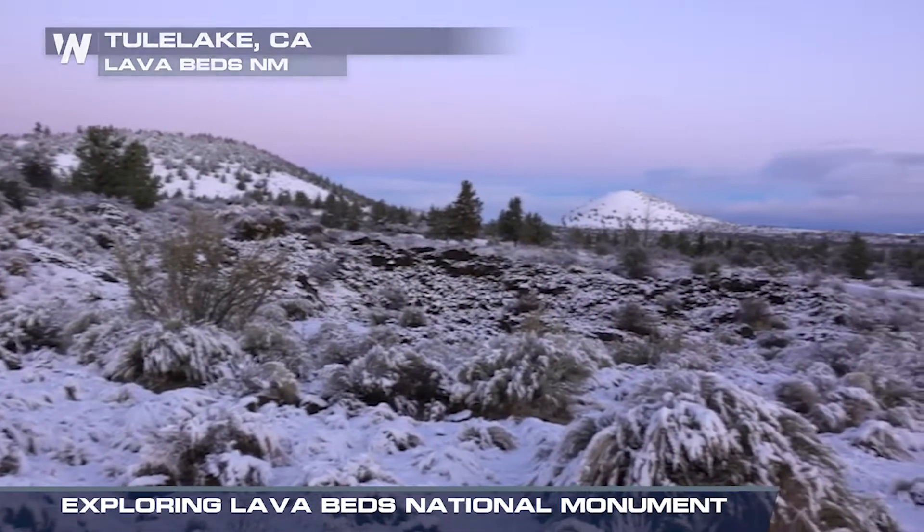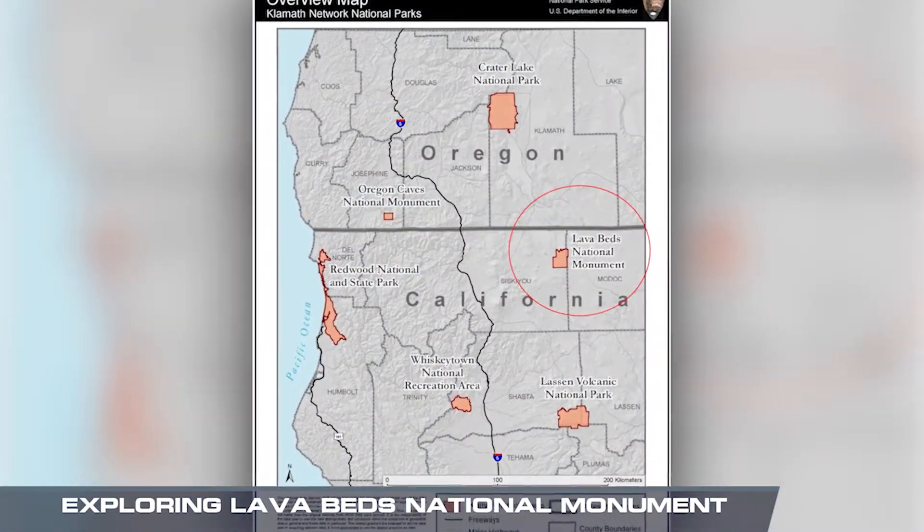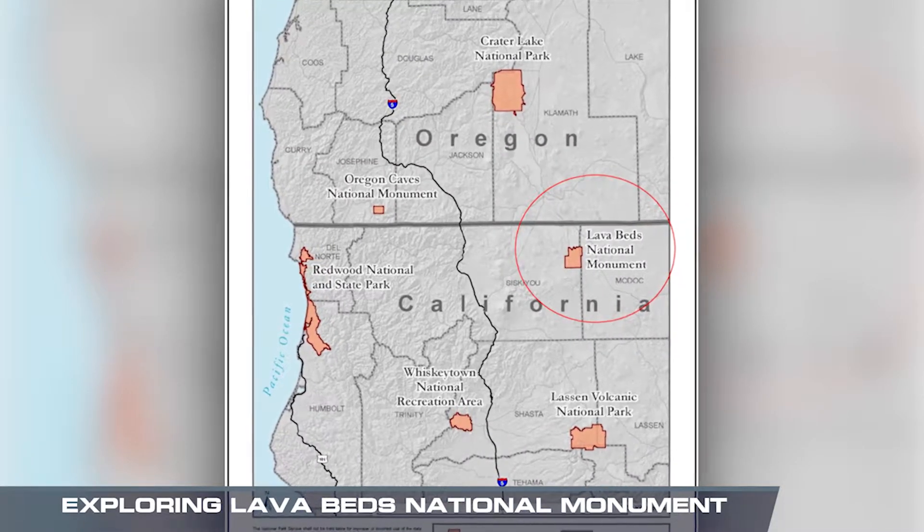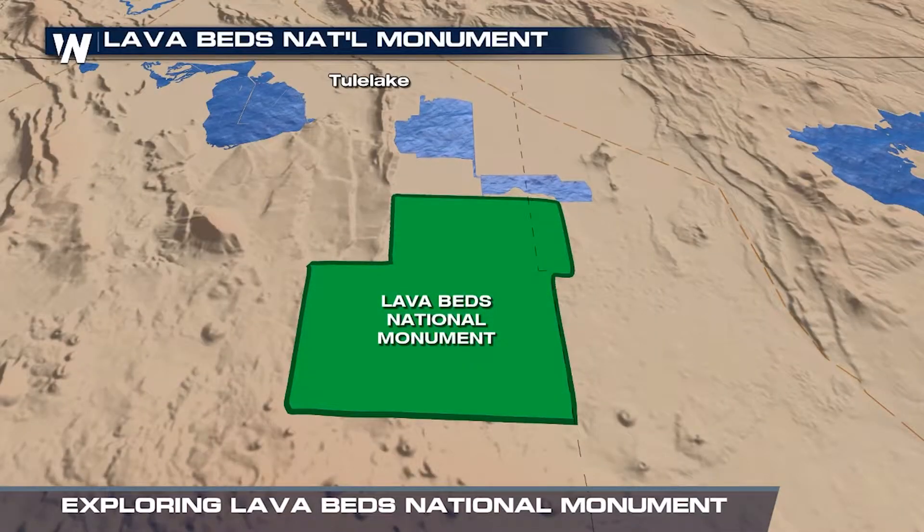We're in the Klamath Basin and we're in a very unique location where the Sierra Nevada Range comes to an end, the Cascade Range takes off, and we're at the far western boundary of the Great Basin Desert.